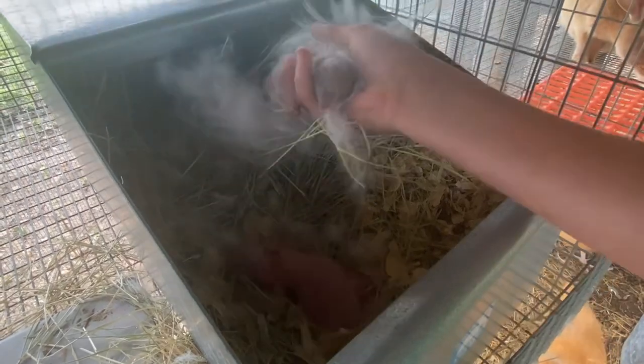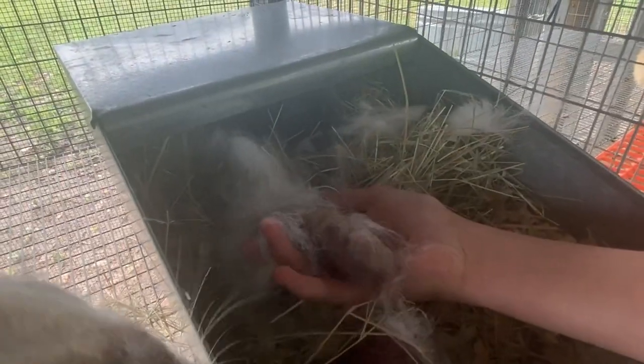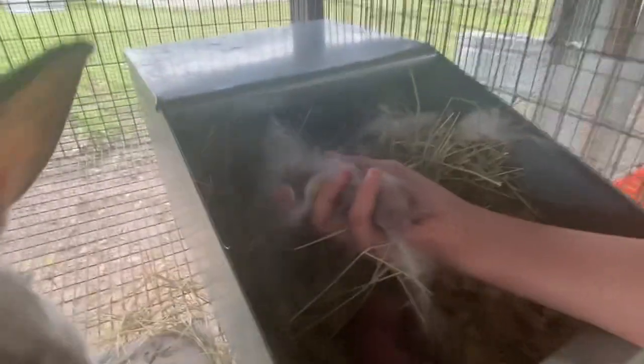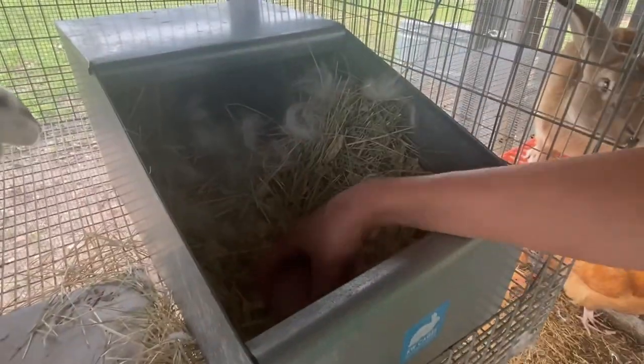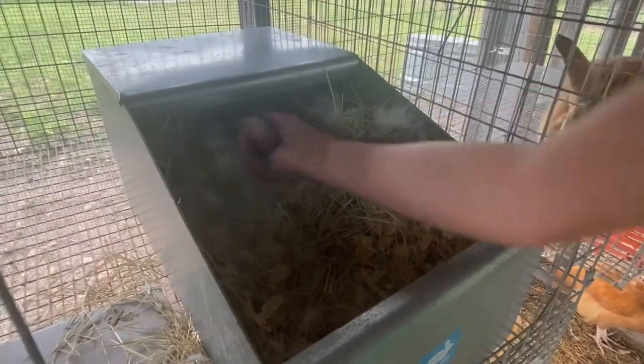There's another one - this one's gonna be really pretty like Daisy. She's like, 'What are you doing to my babies?' - yeah, that's what she always does. Where are the rest of them? Oh, you want to see them all? Yeah, you've got to check on all of the bunnies!